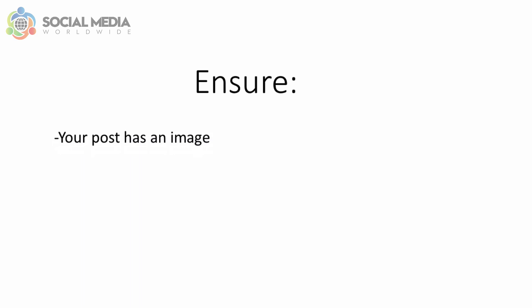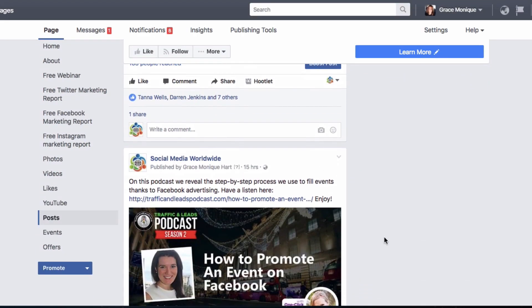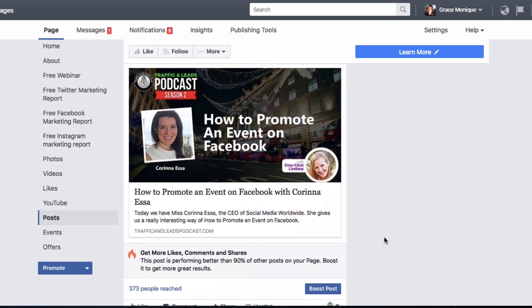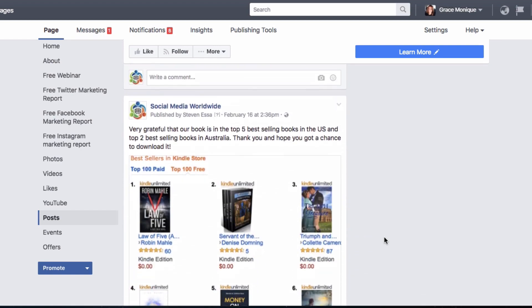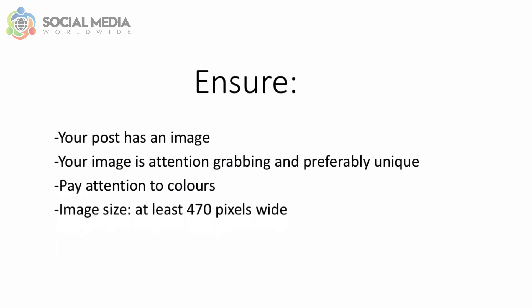Make sure your post has an image, as images stand out more in people's newsfeeds and statistics show that posts with images are more engaging and appealing. Make sure your image is attention-grabbing and preferably unique — try to avoid stock photos, as people have seen them too many times. Bright, warm colors tend to perform much better. The ideal image size for your boosted post should be at least 470 pixels wide.